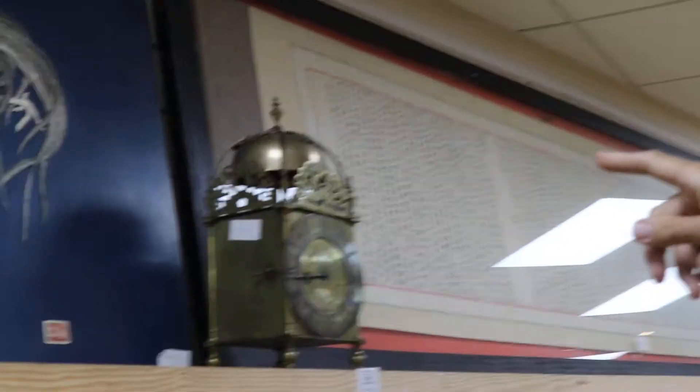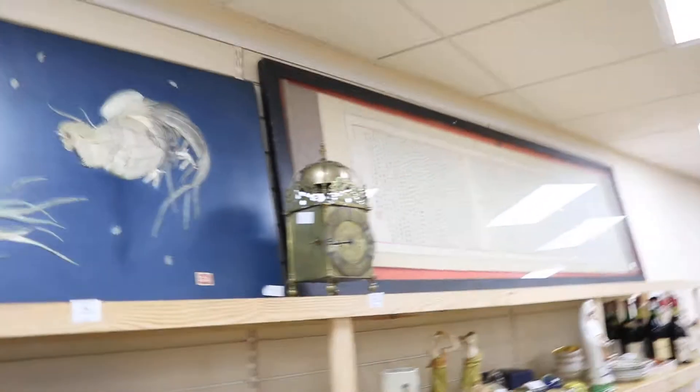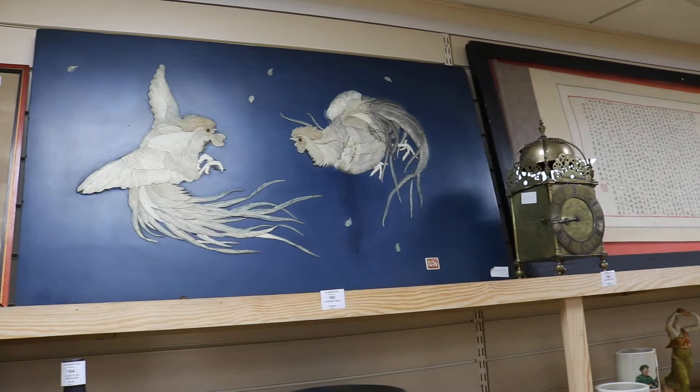Nice Japanese Shibayama style panel in ivory. Still legal to sell, but for how much longer we wonder.